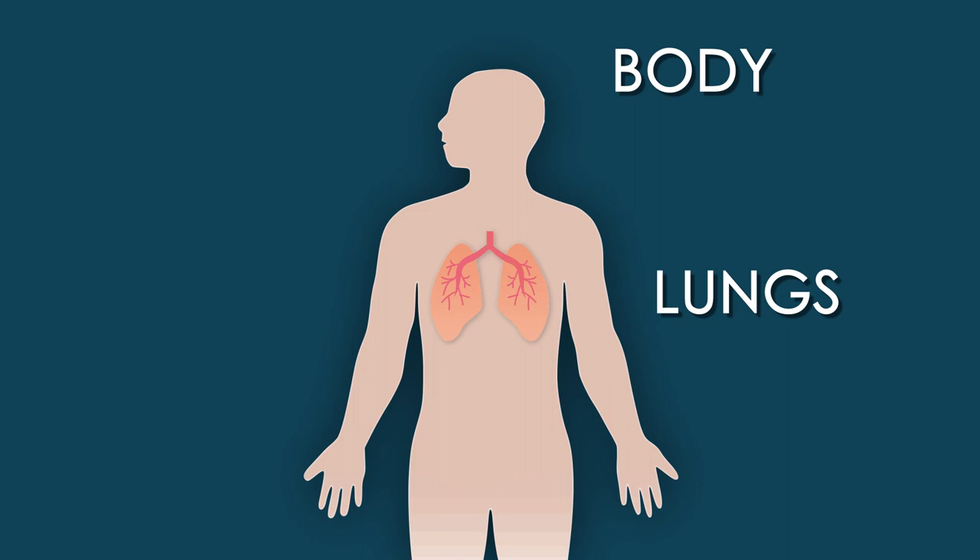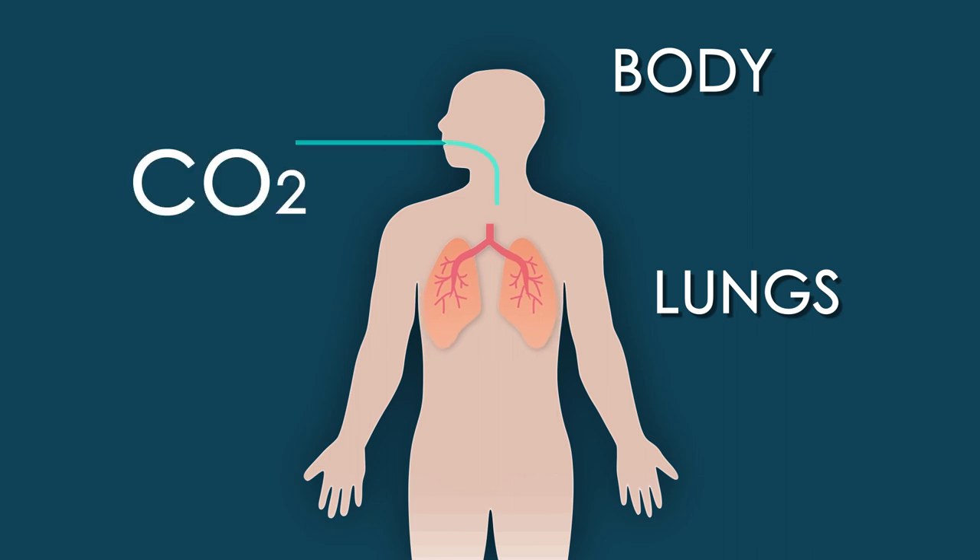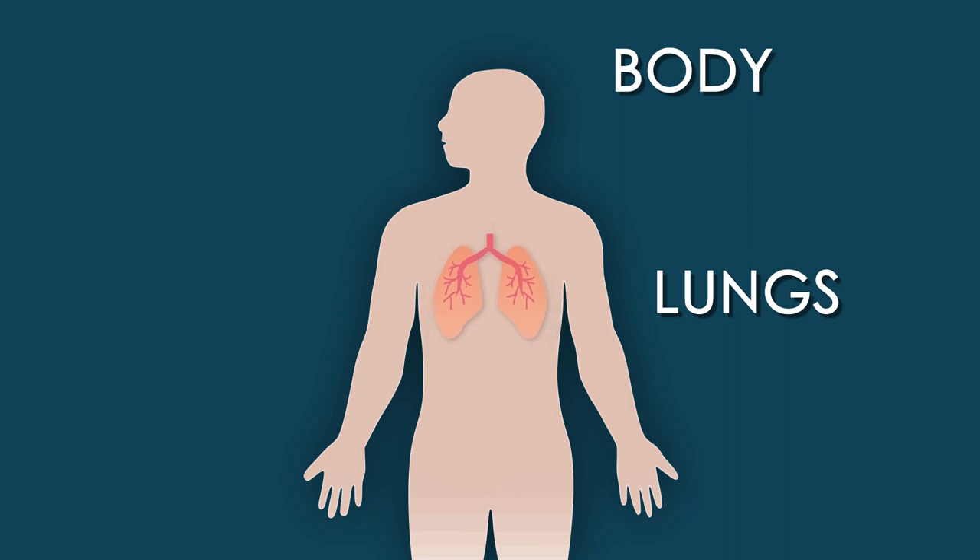Hiccups are just your lungs taking little gulps of air a little too quickly. When you breathe in, your lungs expand like little balloons inside your chest, but when you exhale, your lungs decrease.